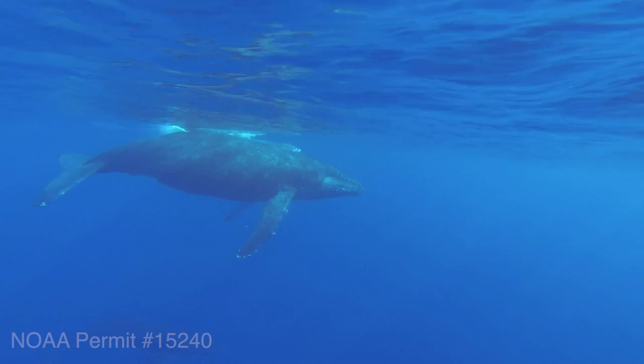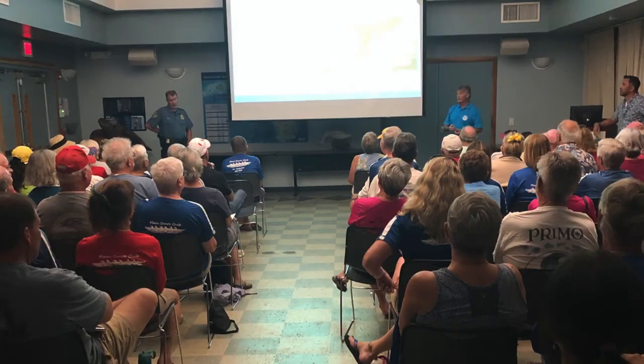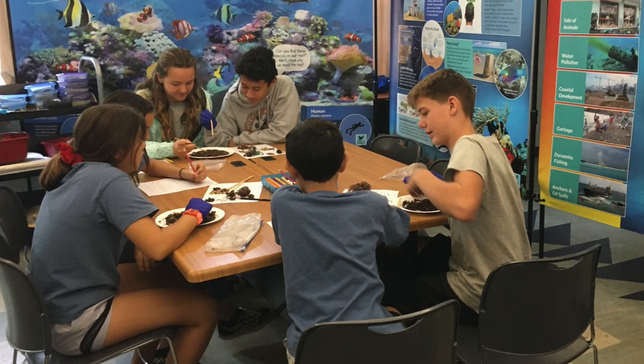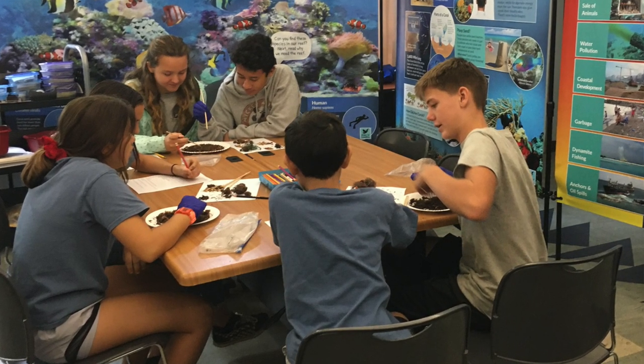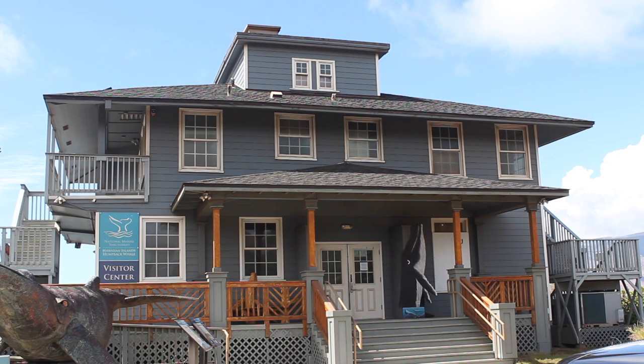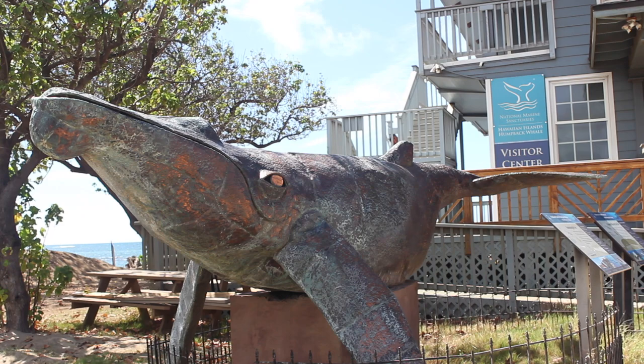The Hawaiian Islands Humpback Whale National Marine Sanctuary offers many learning opportunities for the community. They work with local educators to provide classes and workshops, participate in classroom visits, and provide information about marine-related activities. Although the visitor center is not open at this time, you can visit the sanctuary's website to see which opportunities are still offered.